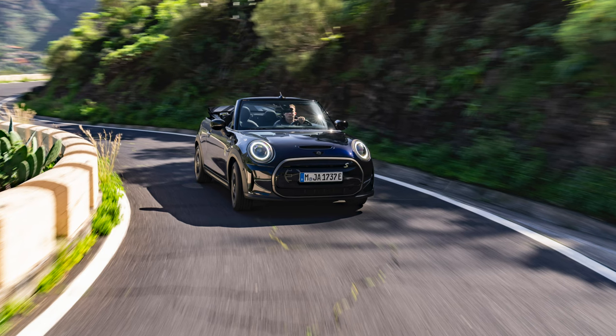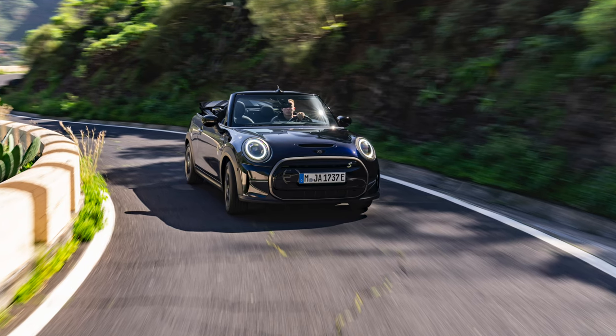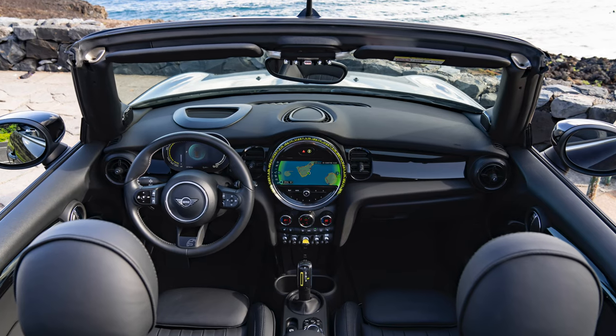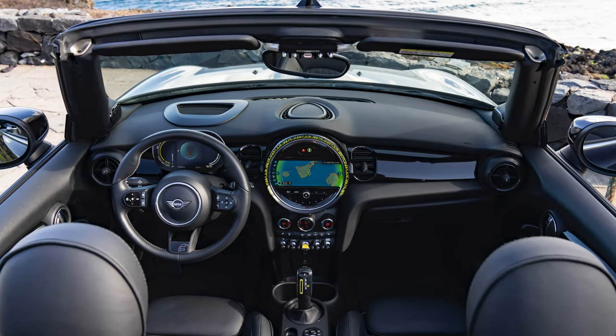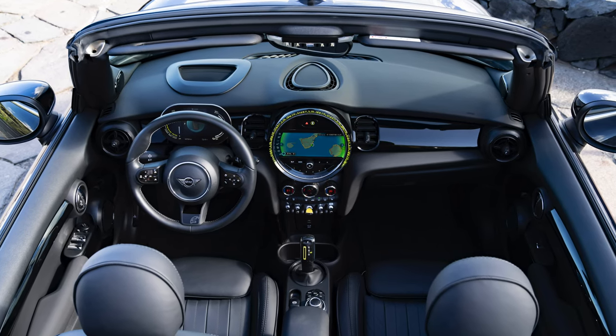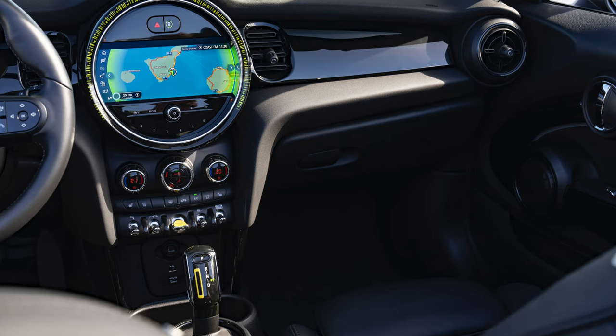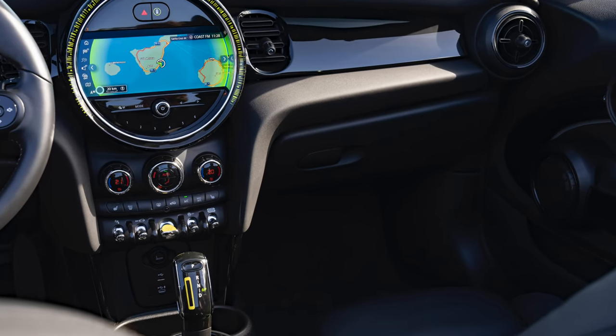Premium interior materials are complemented by eDrive services, providing the driver with current energy consumption, range, and tips for economical driving, all displayed on the MINI head-up display. On longer journeys, the active cruise control with stop-and-go function and MINI driving assist enhance comfort.